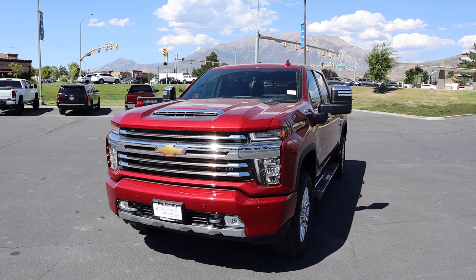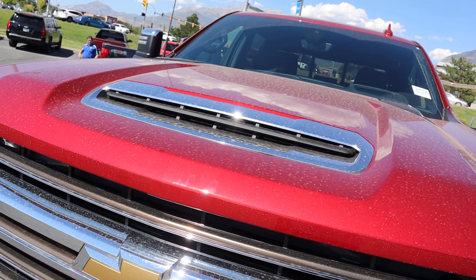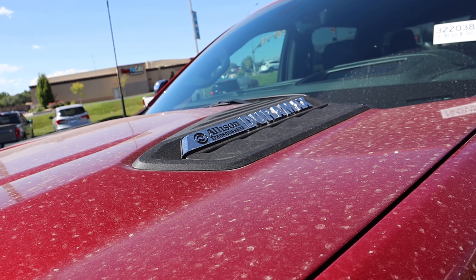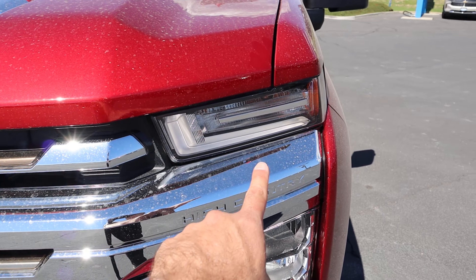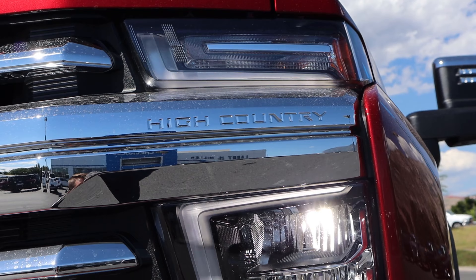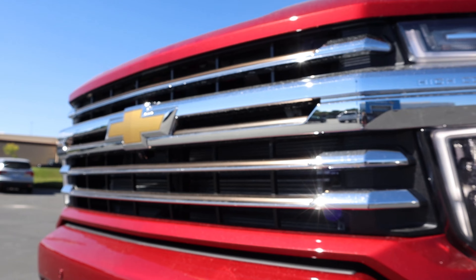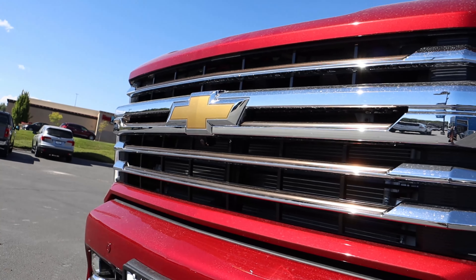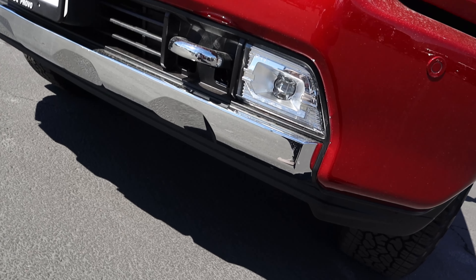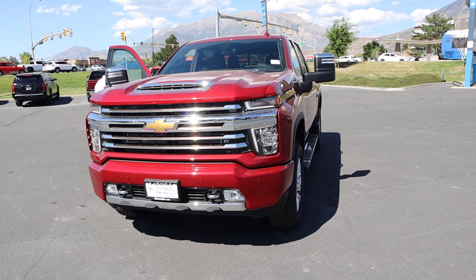Now let's go to the front end of the High Country. You can see a nice piece of chrome accenting with venting down the center of the hood, and then our Allison Transmission Duramax badge on the side. Coming down below, we have LED daytime running lights and LED headlights, plus the subtle High Country badge. The grille is all chrome with the Chevy bow tie, a camera at the bottom, parking sensors, and a fog light right next to the chrome tow hook.